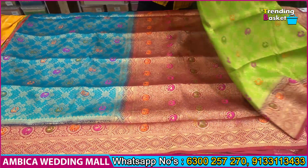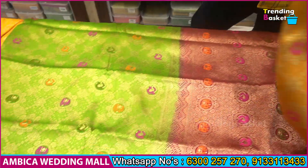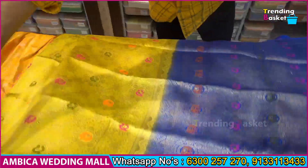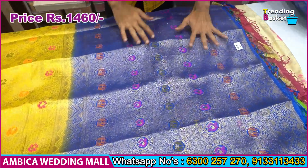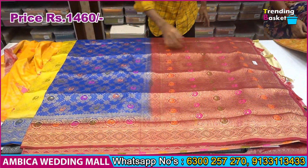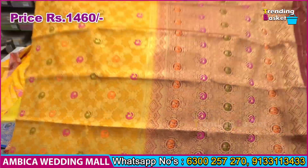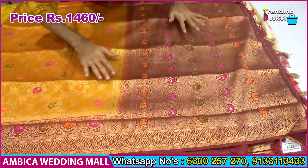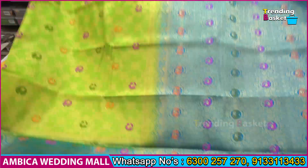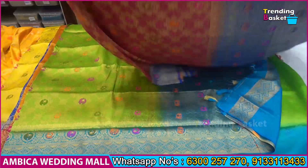We have different types of color combinations — for example, green with rani pink, white range, yellow with green, gold color combination, yellow with royal blue, and pink. Same color combination comes with a contrast blouse. We also feature chinna potters design, which has a lot of demand, with special weaving and different color combinations.